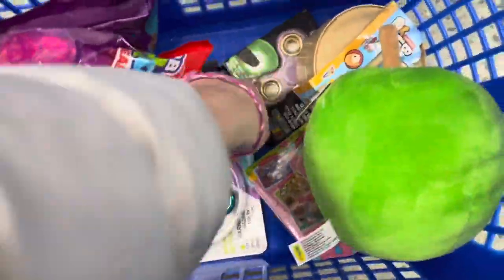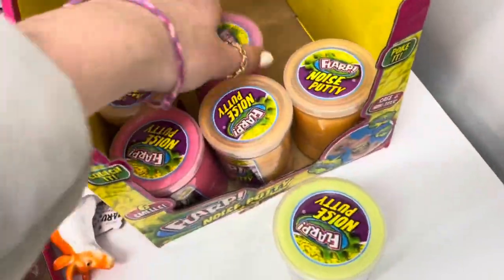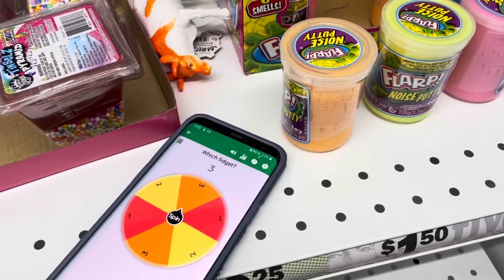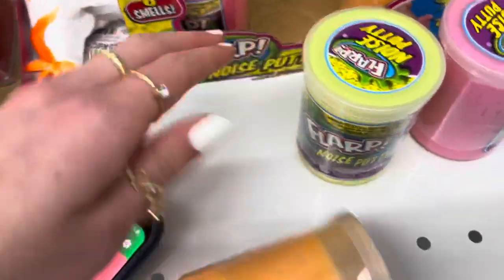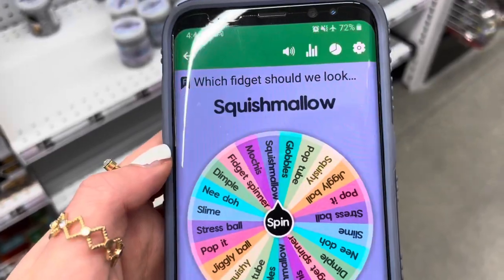Let's count how many things we have — we need to find 11. One, two, three, four, five, six, seven — we have seven fidgets, four more to go! I see slimes right here in three colors: one yellow, one pink, and one orange. This is number one, two, and three — which one should we get? The wheel picks number one, so we're getting the orange one! Now let's decide which fidget we should get next. We already got a jiggly ball, so we're not doing that again.